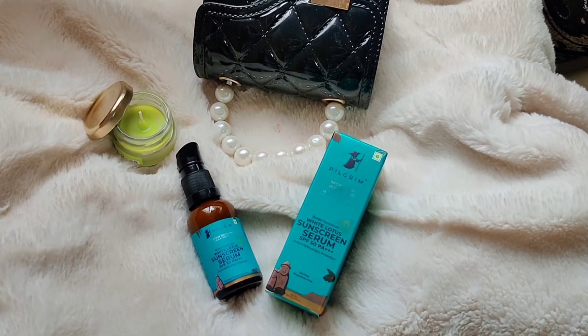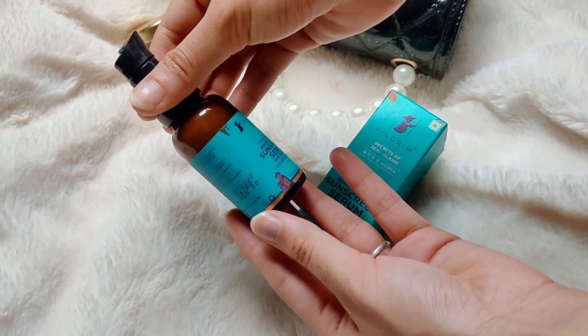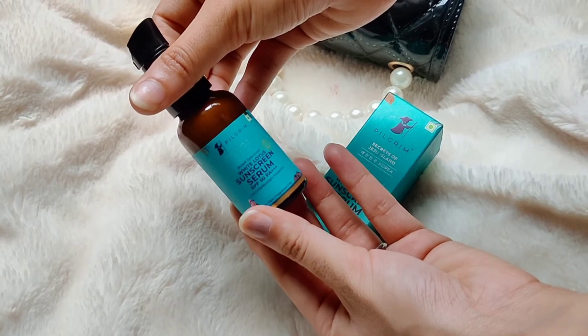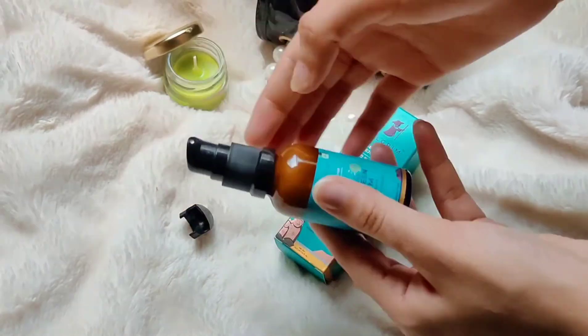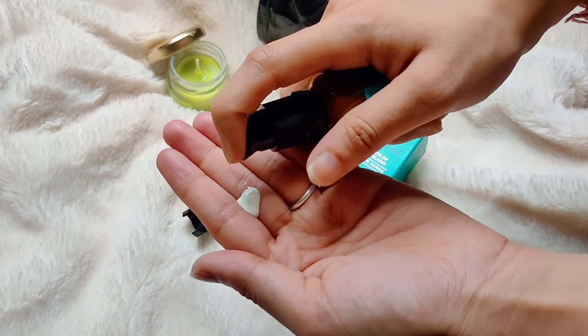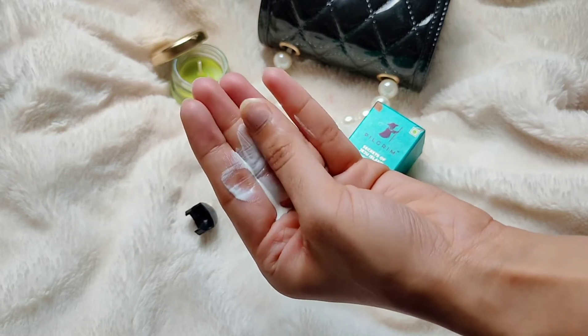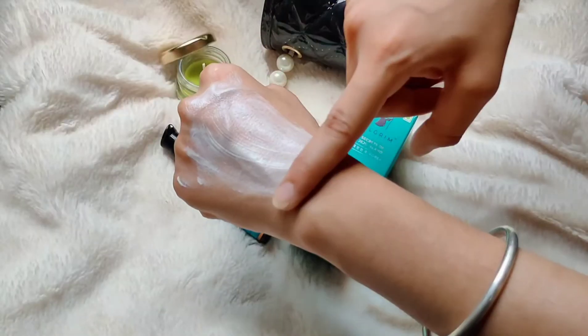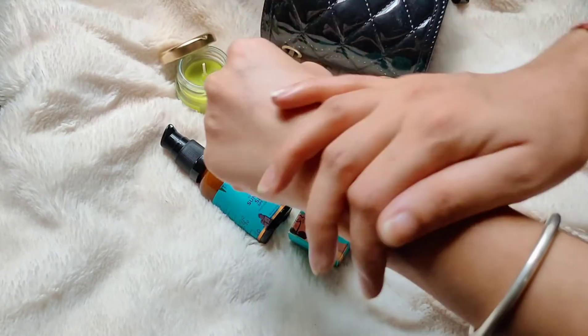The three main ingredients are white lotus, hyaluronic acid, and cica. White lotus works as a powerful antioxidant, works in natural conditions, and enhances the radiance of the skin. Hyaluronic acid locks in moisture, improves the skin, and makes skin look plumper and more hydrated. Cica is an ancient herb that helps keep skin youthful and prevents skin irritation, suiting all skin types.